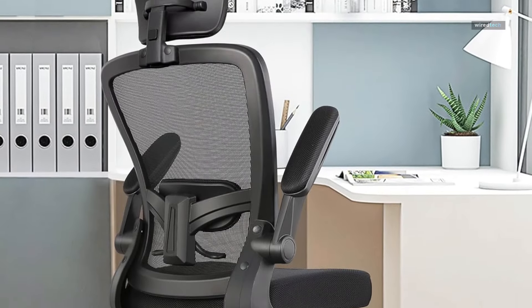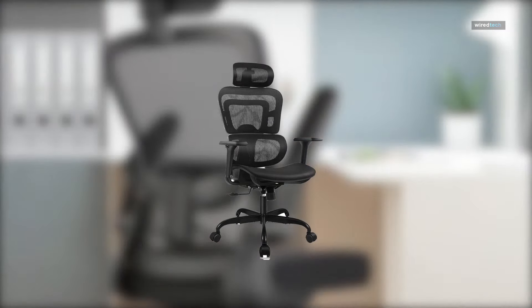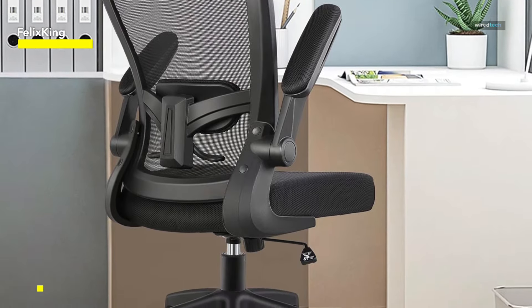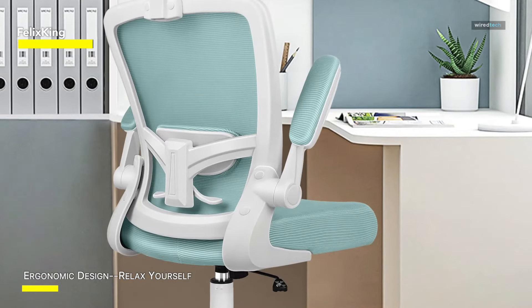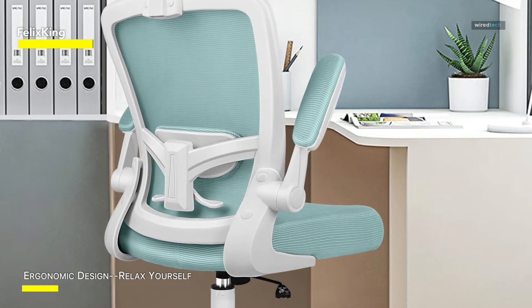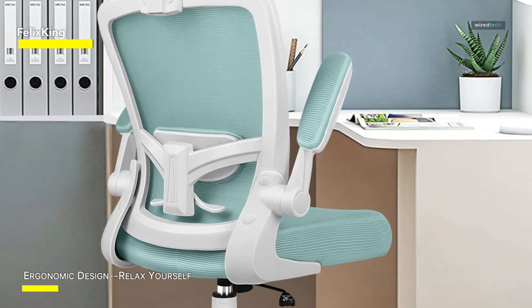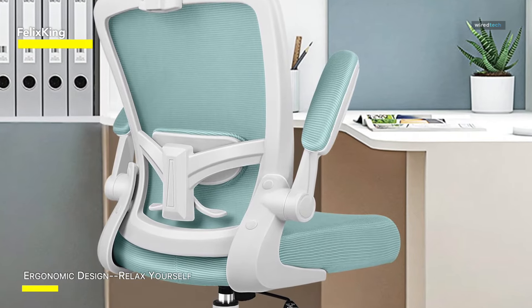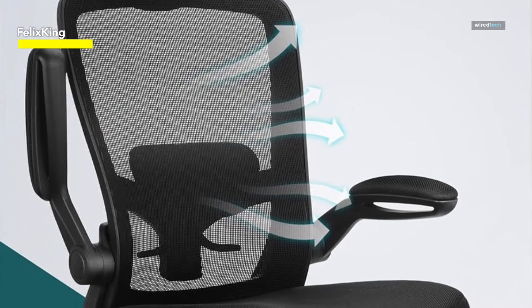The home desk chairs boast a flexible design allowing for seamless adjustments in height and tilt angles. The curved foam headrest is expansively widened, offering adaptable settings to suit various body shapes and effectively supporting the head and neck. The mesh office chair promotes unhindered air circulation, ensuring a consistently cool and comfortable experience. The collapse-resistant, high-density foam soft cushion enhances comfort and breathability, preventing discomfort or perspiration even after extended workdays.